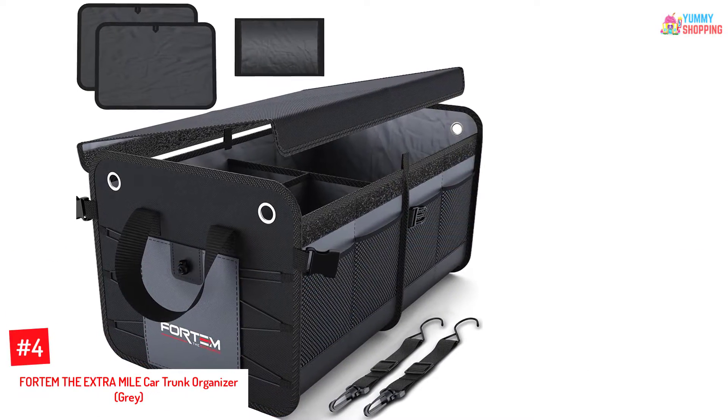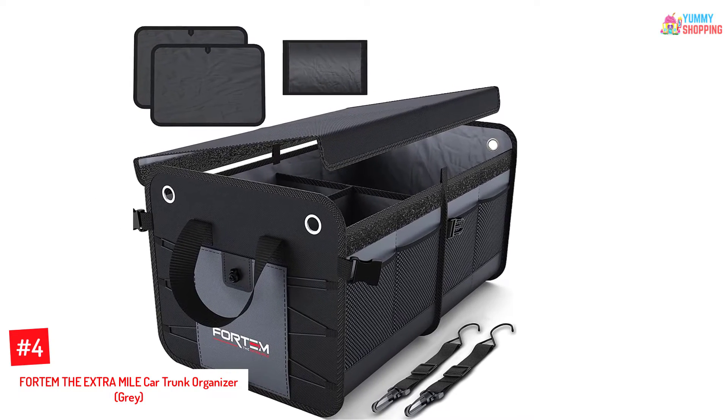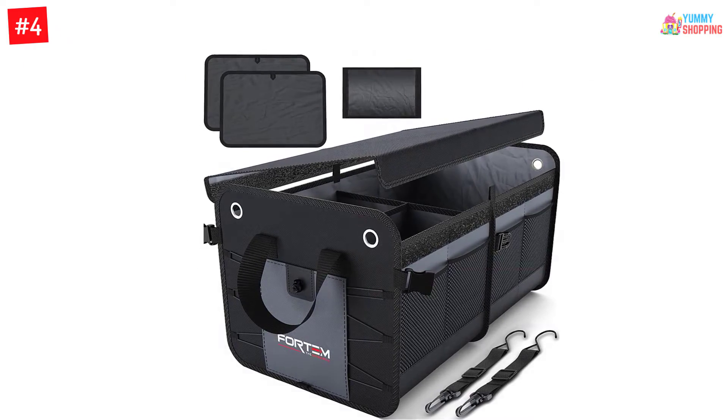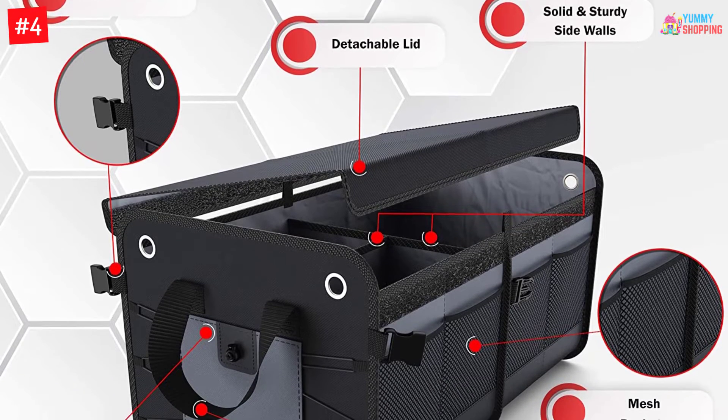Number 4: Fortem The Extra Mile Car Trunk Organizer, Gray. For those searching for a cheap trunk organizer, the Fortem Car Trunk Organizer is best for you. Made from durable, sturdy, and highest-quality materials making it serve you for a long time.